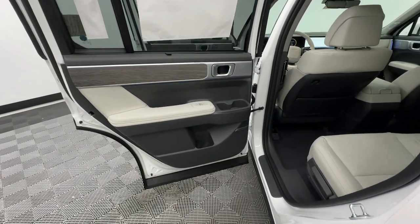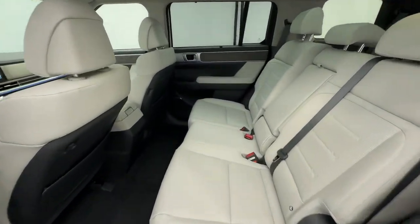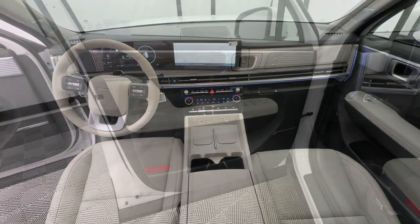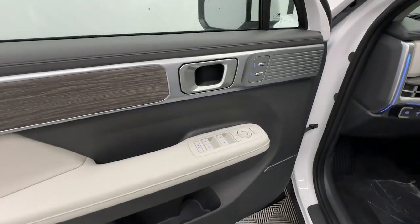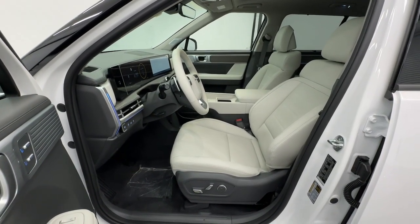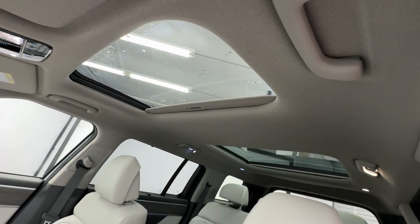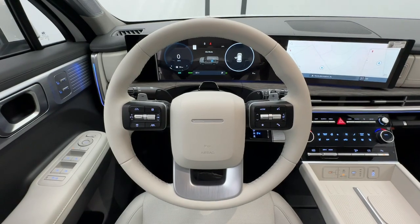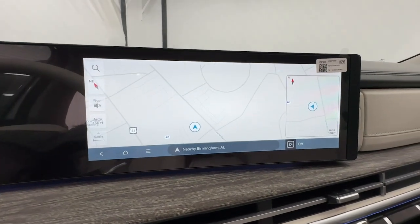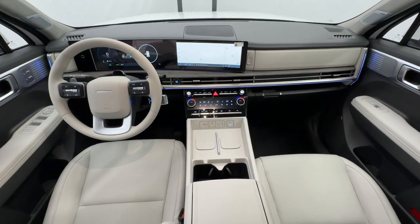Make getting from point A to point B a thing of beauty in this refined and capable Santa Fe. Come in for a fun and easy test drive. Our team will make it the best part of your day. So, let me see you next time.